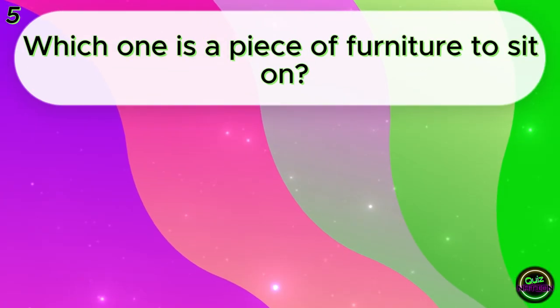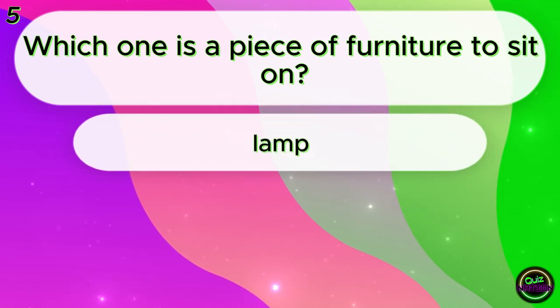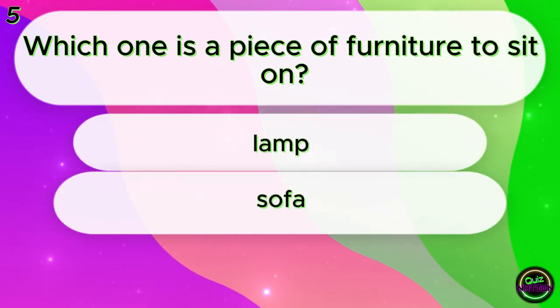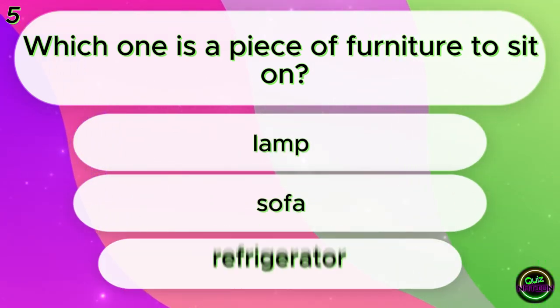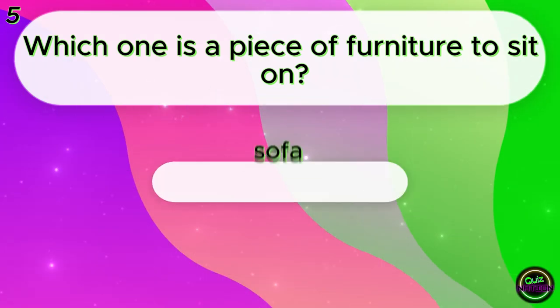Which one is a piece of furniture to sit on? Lamp? Sofa? Refrigerator? Sofa!